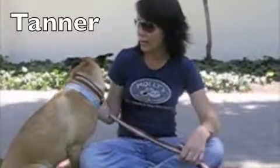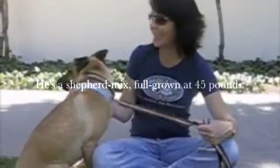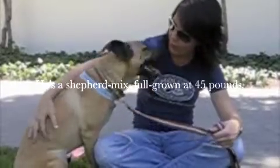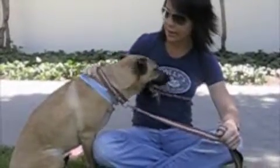This is Tanner, and Tanner is a German Shepherd mix of something. He's only about 45 pounds, he's full grown, and he came from the Pasadena Humane Society.